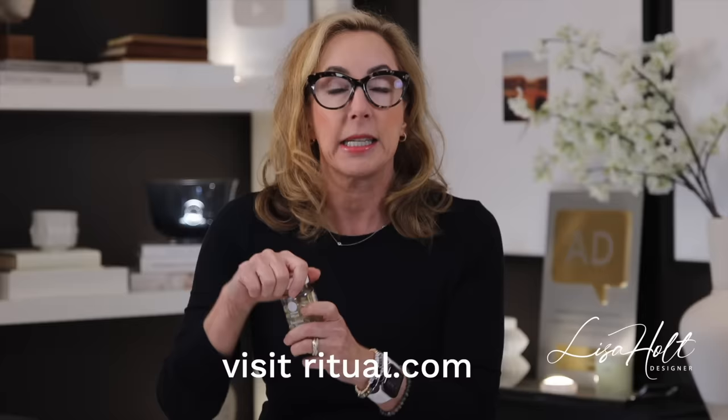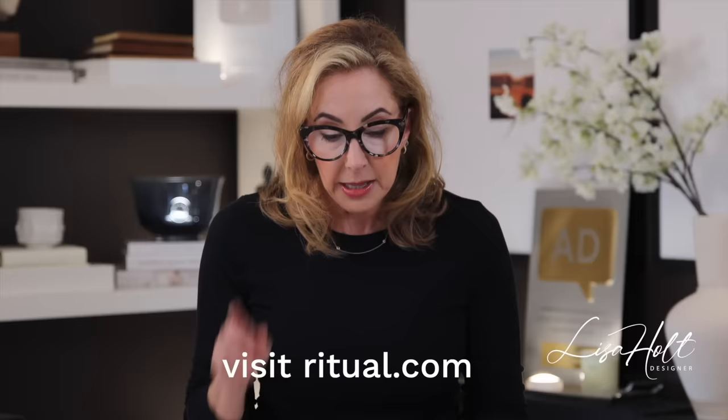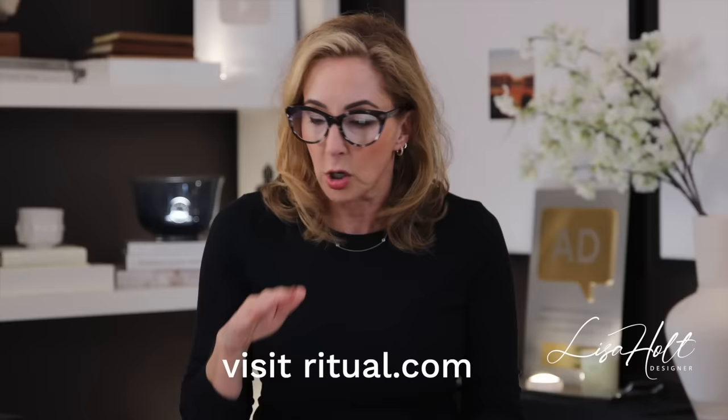They are from Ritual and they are Ritual's Essential for Women over 18. They even smell like mint. They are super, super clean. They have a whole thing called Made Traceable. They are vegan friendly, non-GMO, gluten-free, major allergen-free, and they don't have any extra colorants or additives. And when they arrive, they come in an absolutely 100% recyclable bag. So we know that all parts of this chain are super clean, which I really respect.